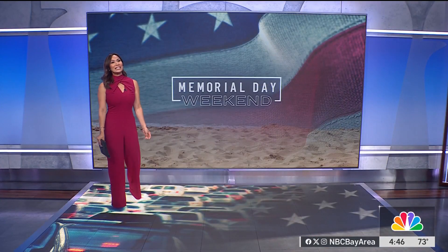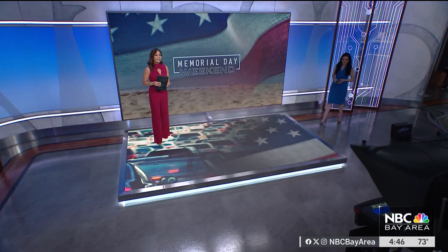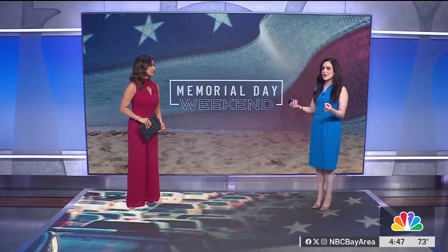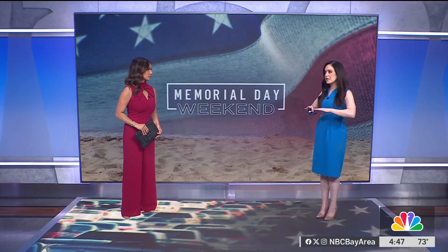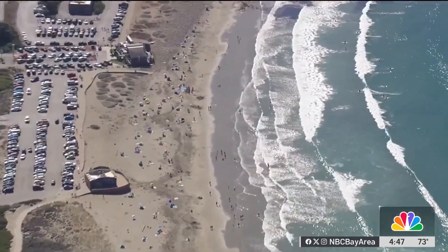We've got a beautiful Memorial Day weekend ahead and a lot of people are expected to head to the beach. So we want to quickly address safety on the coastline because there are some things you'll need to keep a lookout for. We have more insight on rip currents and the science behind them. There are no immediate beach hazard statements for the coastline, but that doesn't mean there are no dangers at the coast.